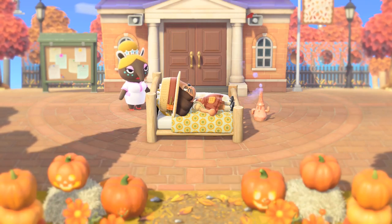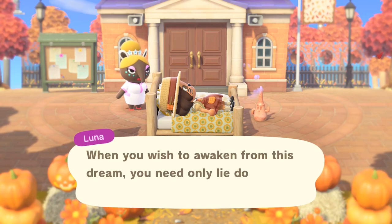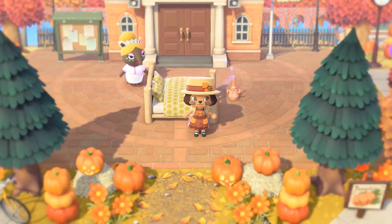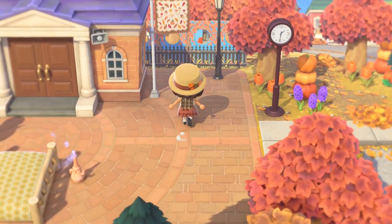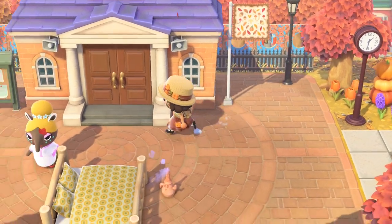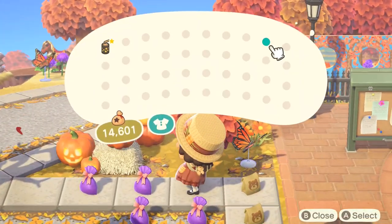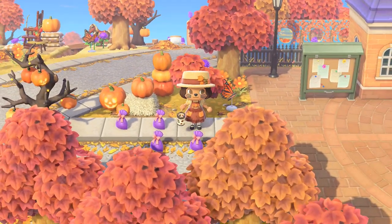We're in a fall island and I just woke up, let's go ahead and tour this fall island. I already see pumpkins which I adore, I love that pathway, and my outfit really matches. There's a fall flag and some gifts, I like how this is a rural city.